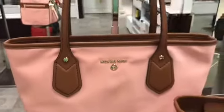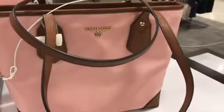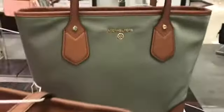Oh, that is a nice pink — nice combination, pink and brown. That is like a fuchsia pink, or what? Army color green.